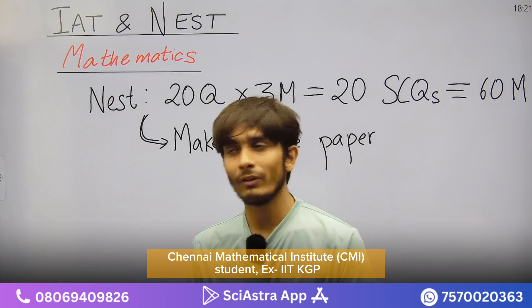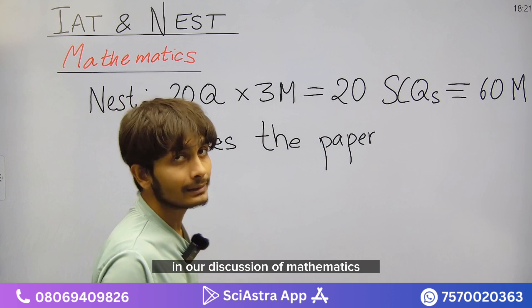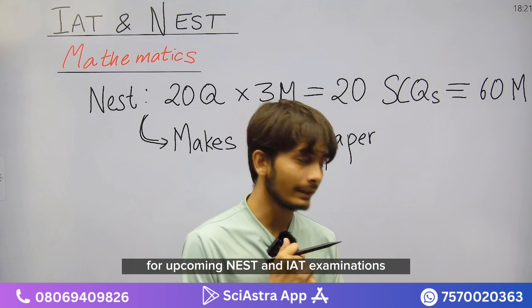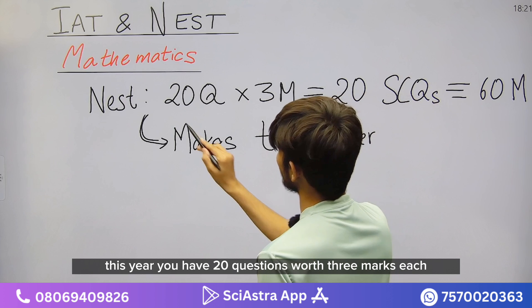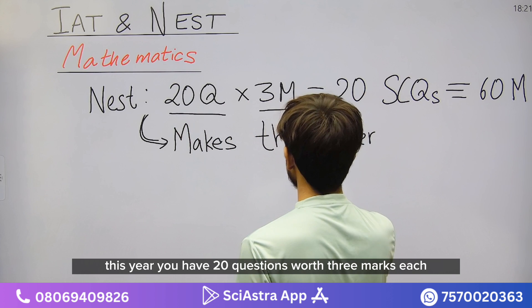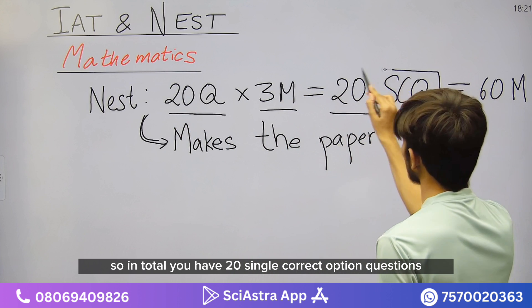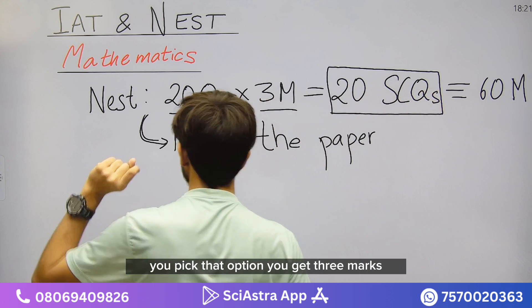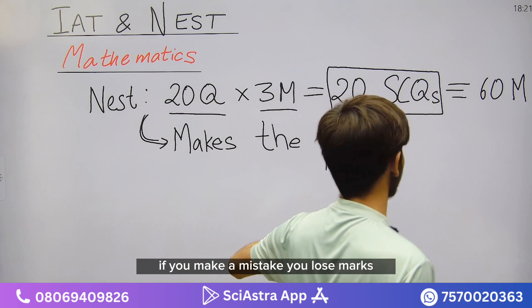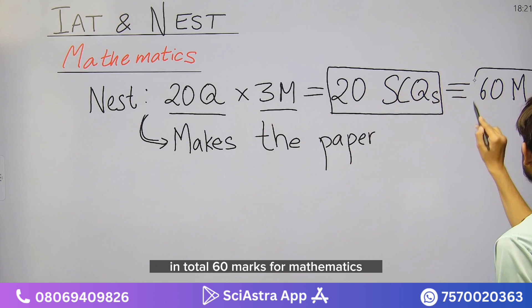A very warm welcome to all of you in our discussion of mathematics for upcoming NEST and IIT examinations. The pattern for NEST has changed this year — you have 20 questions worth three marks each, so 20 single correct option questions. You pick the correct option and get three marks; if you make a mistake you lose marks, and if you don't attempt you get zero. So in total, 60 marks for mathematics.